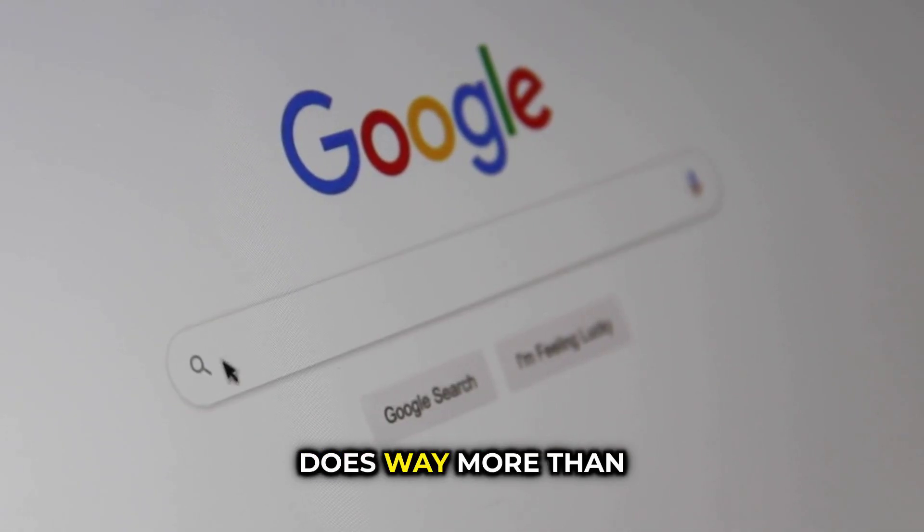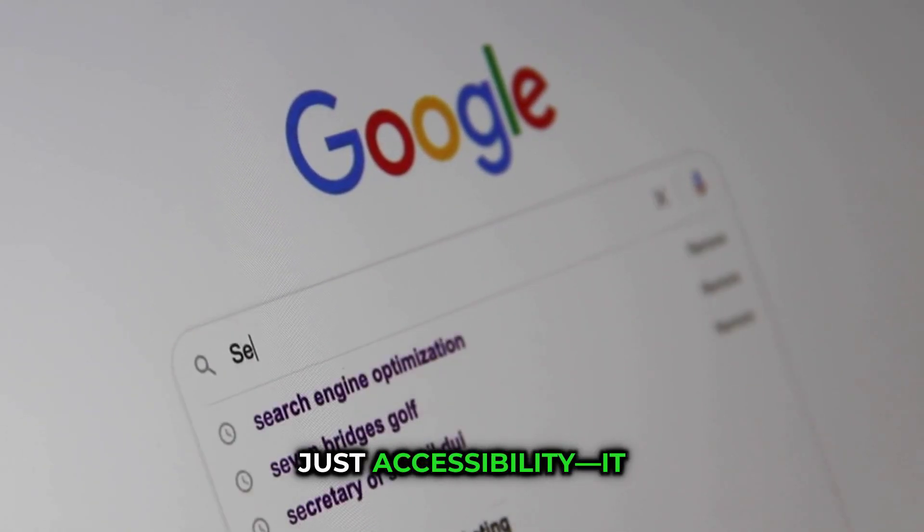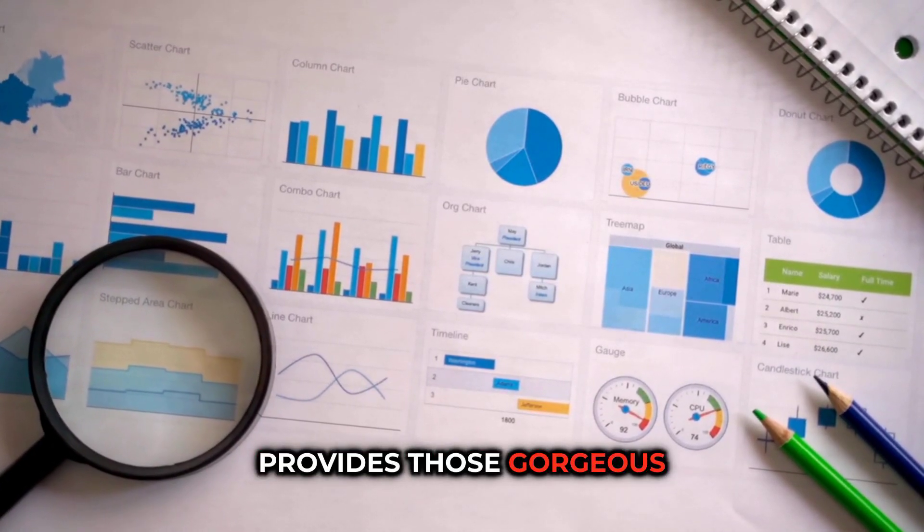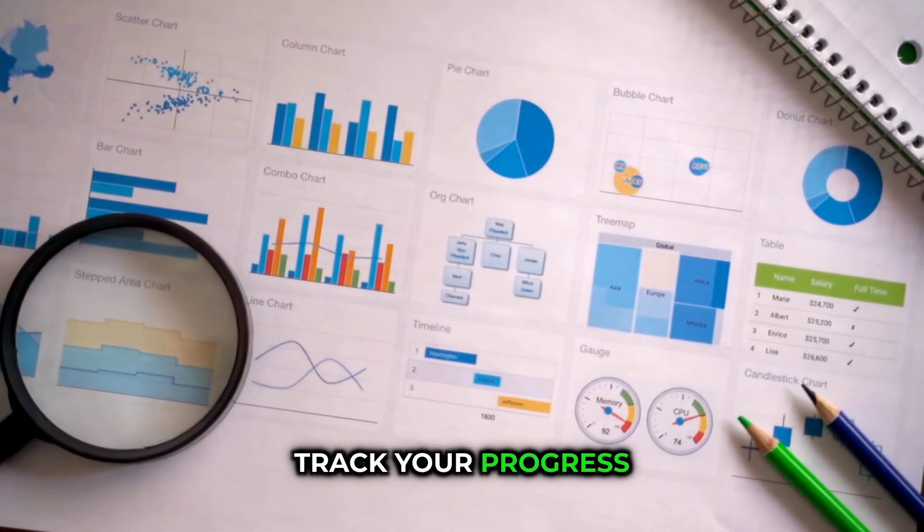Google Lighthouse, built right into Chrome DevTools, does way more than just accessibility — it handles performance and SEO, too. And Siteimprove provides those gorgeous dashboards that track your progress over time.